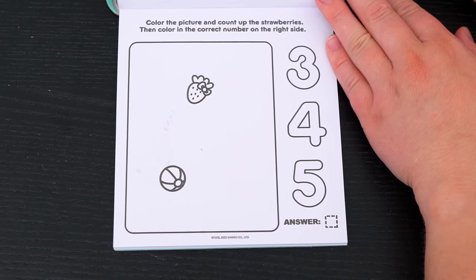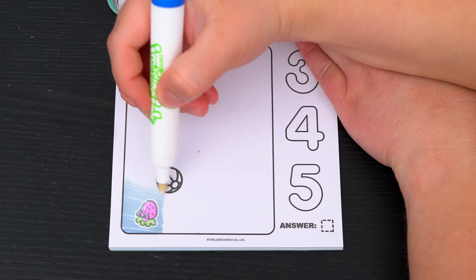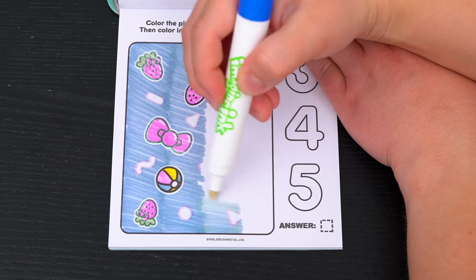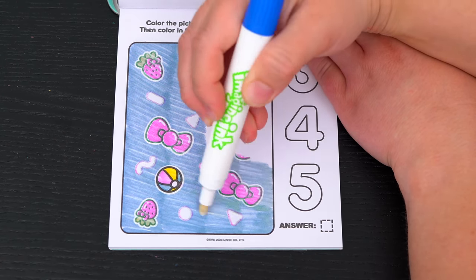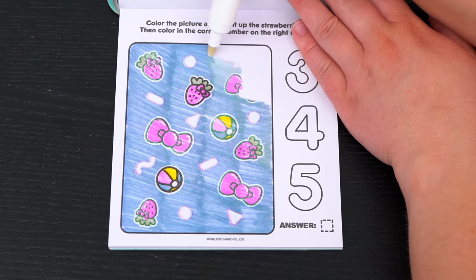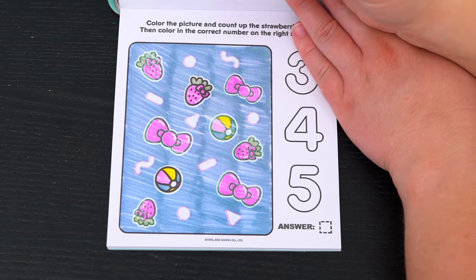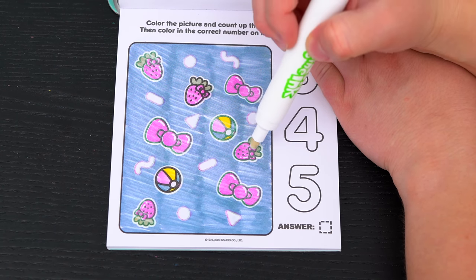Color the picture and count up the strawberries! Then color in the correct number on the right side! Alright, let's count up all the strawberries! I see one, two, three, four! Awesome!